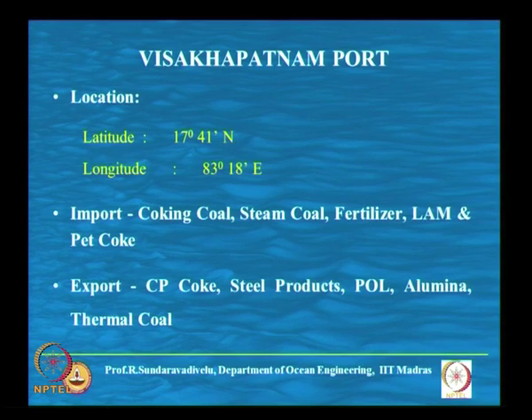In this class we will see Visakhapatnam, Tuticorin, Mormugoa, Paradeep and a new port that is to be developed, Gopalpur port — the layouts and the significance of each port.